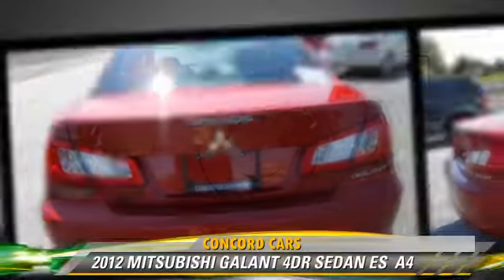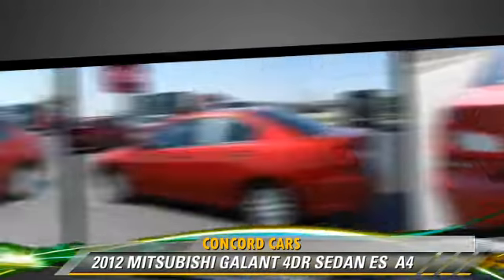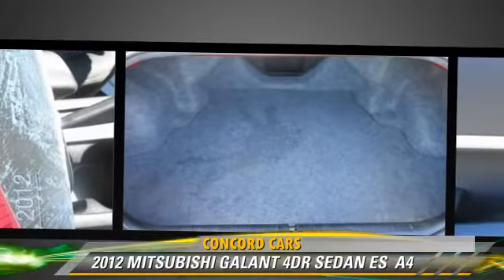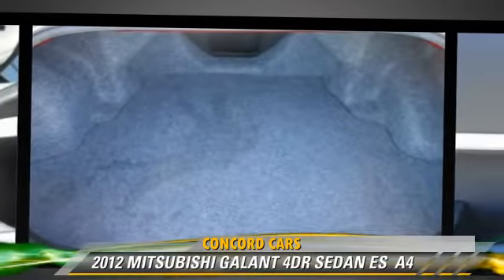Comfort and convenience features include power mirrors, power steering, and a CD player with MP3. Give us a call to schedule your test drive today.